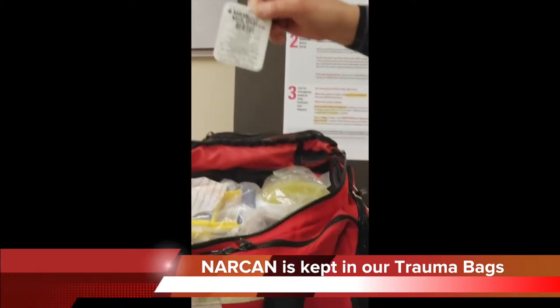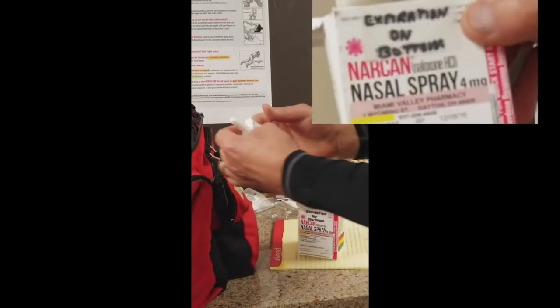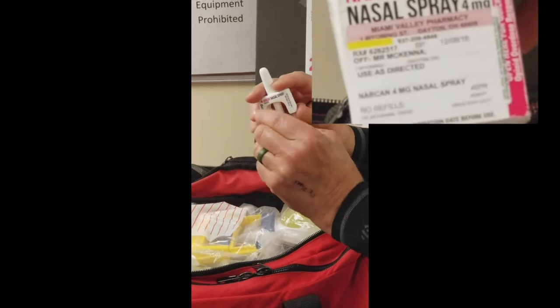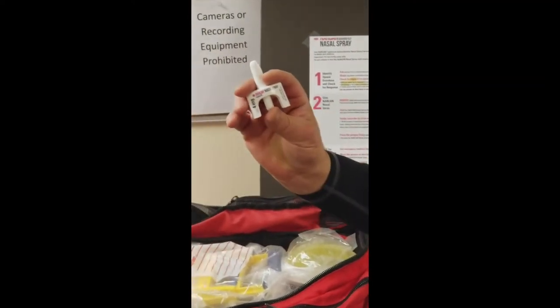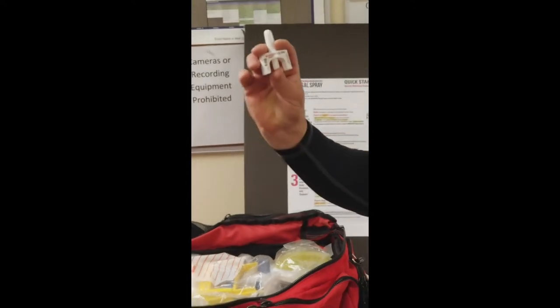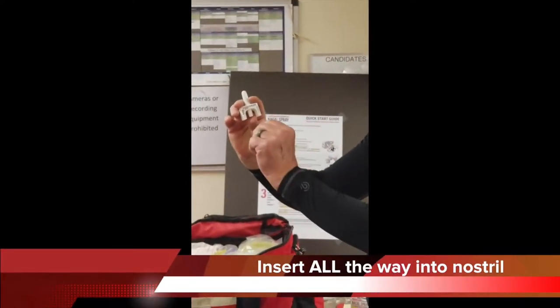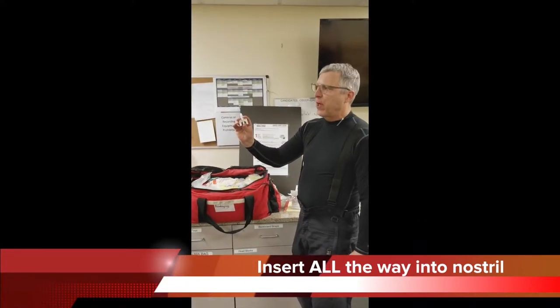Here's one of the doses. You have to peel off the outer label and that's what the dose looks like. We put a finger on each side of this nozzle and our thumb underneath. This gets slid all the way up the nostril of the patient — it can be either nostril — and you press the plunger all the way in and deliver the whole dose to the patient.